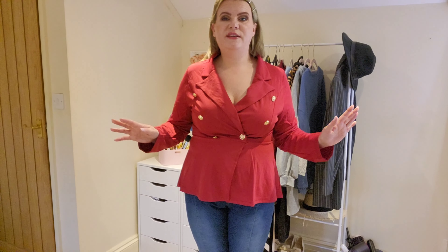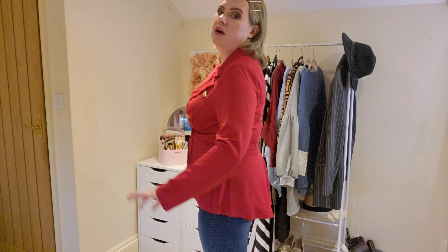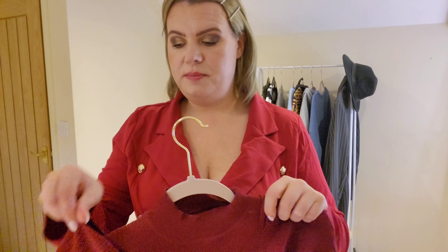Here's what this one looks like on — I absolutely love this! I think it looks so nice and it's very flattering. I love how it makes my waist look because it's got this peplum detail on it. I love the double-breasted look with the buttons down the side, and it fits beautifully around the chest with a really nice arm length too. I absolutely love this so much.